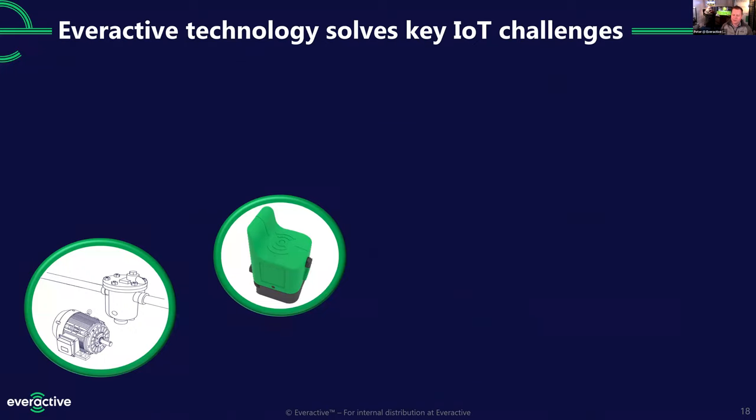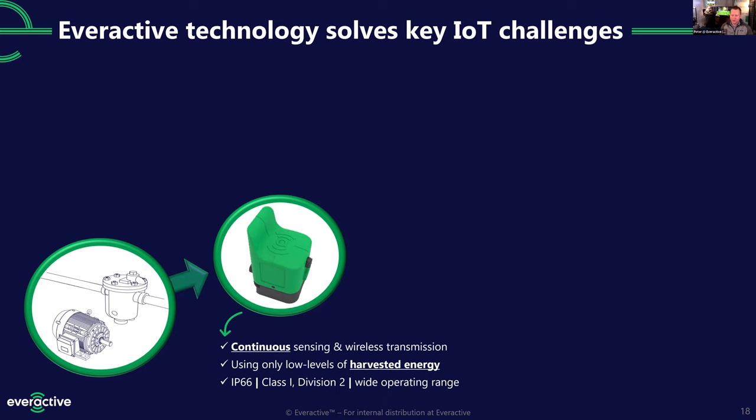We'll put a sensor on each steam trap in your facility — designed to always be on, continuously sensing and transmitting the state of the trap once a minute. The reason we can do that without constantly changing batteries is because we don't use a battery — we use harvested energy. In the steam application, we know we have a hot pipe, so we use a thermoelectric generator to scavenge the waste heat that emanates off the pipe naturally to power our sensor.